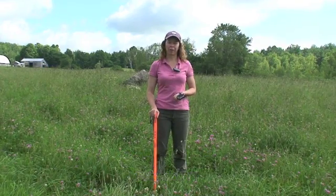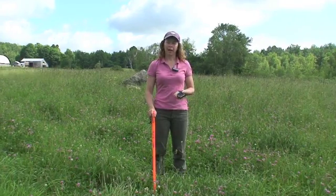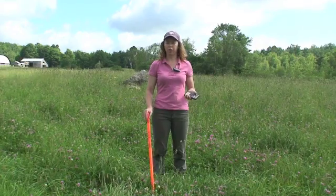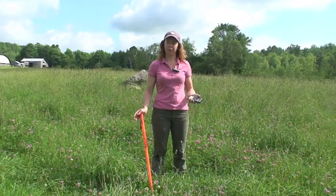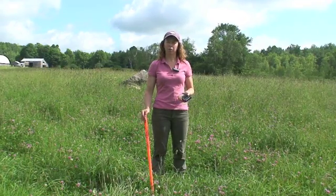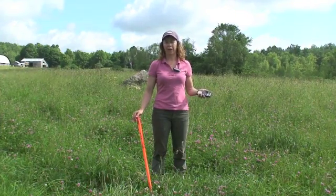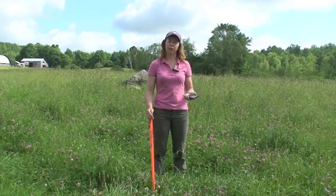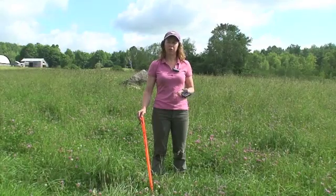My name is Sarah Flack and I'm a grazing consultant and I also do organic farm inspections. Today we're going to quickly run through how you can figure out how large your paddock needs to be to feed a herd of animals for a day, and then do stocking rate calculations to figure out how many total acres of pasture you need to provide the amount of dry matter from pasture that meets your farm goals.